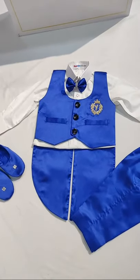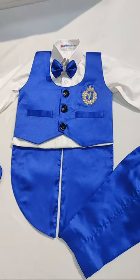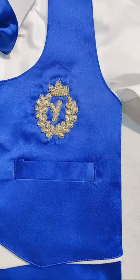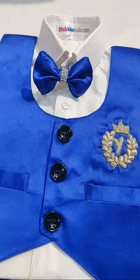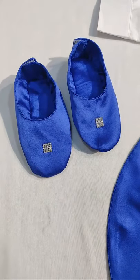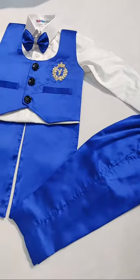The set comprises of a crisp white shirt, a royal blue tailcoat that has a personalized name initial, a bow tie, a cute matching pair of shoes, and a pair of trousers to complete the look.